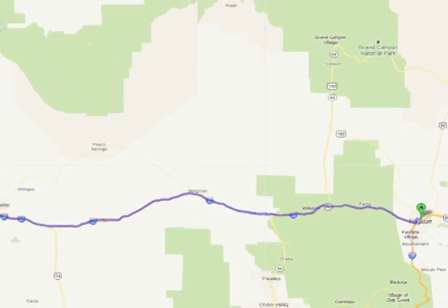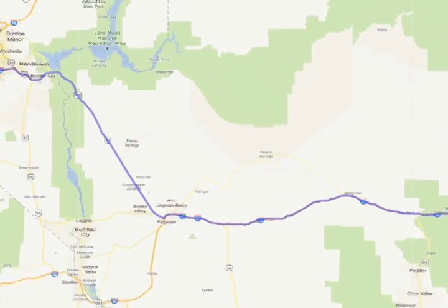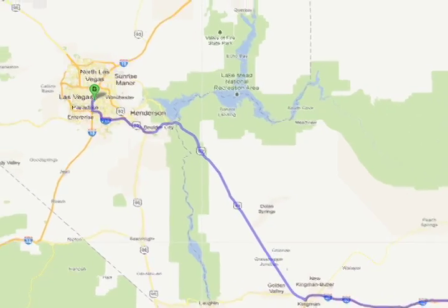On one leg of the USAC's testing, westbound from Flagstaff, Arizona to Las Vegas, Nevada, one of the CRX-HFs achieved an eye-popping 86.3 miles per gallon. Of course, it did have the advantage of a tailwind, and it was a largely downhill run.